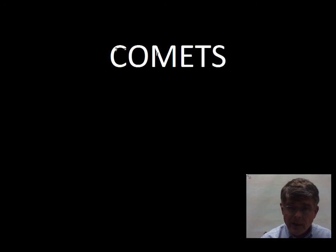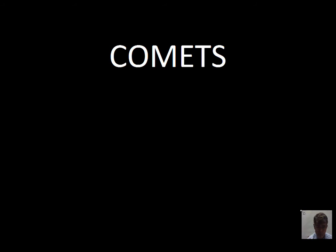This video will discuss comets. Moving away from asteroids and more rocky objects, to the debris in the solar system that's more icy.